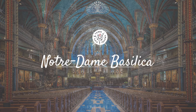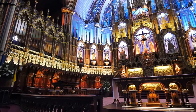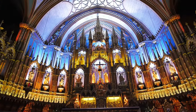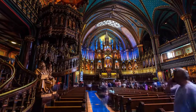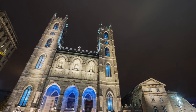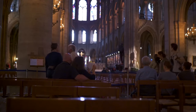Notre Dame Basilica is an architectural masterpiece that tells the tale of Montreal's rich religious history. Upon entering, visitors are immediately greeted by Gothic revival architecture, the deep blue vaulted ceiling, intricate wood carvings, and stunningly detailed stained glass windows depicting scenes from Montreal's religious history. What truly sets the basilica apart is the Aura Lights Show — a glorious spectacle of lights and orchestral music that illuminates the basilica in breathtaking color, creating a profound spiritual atmosphere.